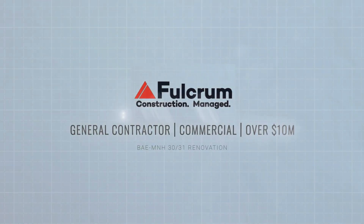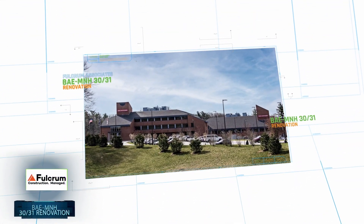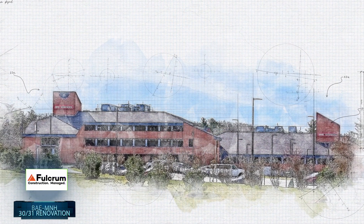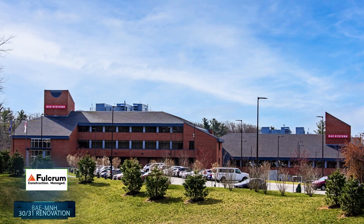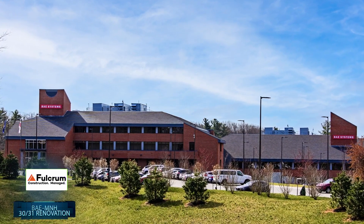In 2019, defense contractor BAE Systems wanted to adapt a building that was originally not designed for a laboratory environment and transform it into a modern collaborative workspace to support and design America's next generation electronic warfare systems. Fulcrum Associates was chosen to help BAE make that happen while adhering to strict protocols to ensure national security.